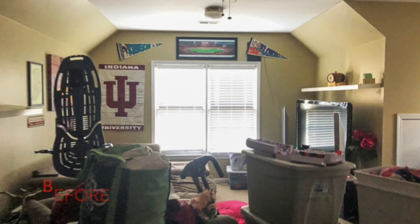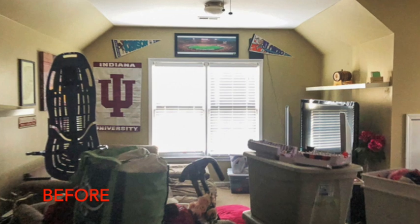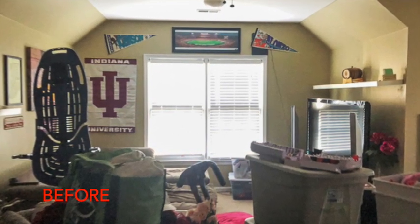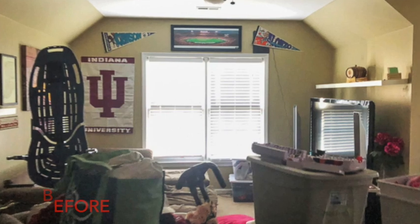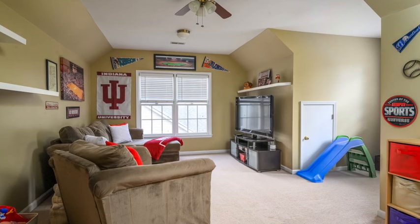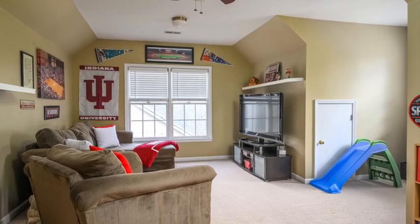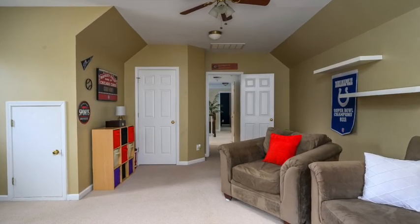And then the bonus room — granted, my clients don't normally have this much stuff everywhere, but they were in the middle of moving and putting stuff in pods. The bonus room — they already had a sports theme, so we just cleared everything out, put it in pods, and we accentuated their love for Indiana with some red and white pillows. I think it just really popped online.